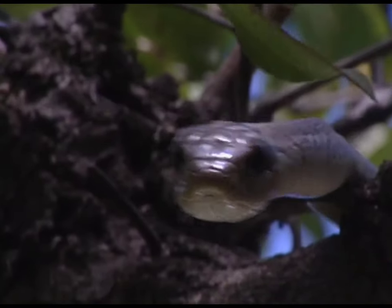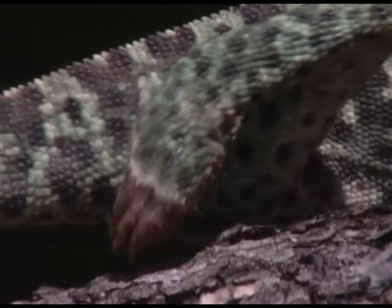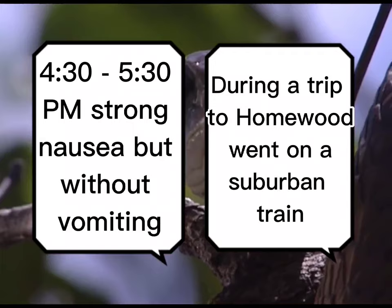Mr. Schmidt is about to find this out firsthand. But Mr. Schmidt, being the scientist that he is, kept a detailed journal of the incident, and this is where things get interesting. From 4:40 to 5:30 p.m. on September 25th, 1957, this is his first journal entry about the incident: strong nausea, but without vomiting. During a trip to Homewood, he went on a suburban train. So he gets bit by the snake, and at this point he knows what it is.